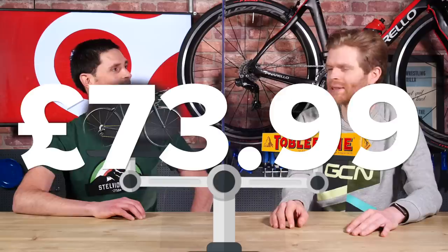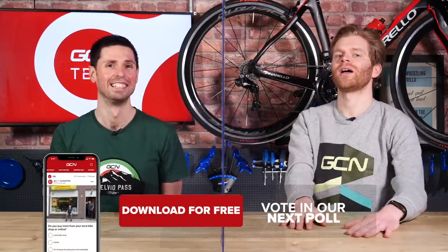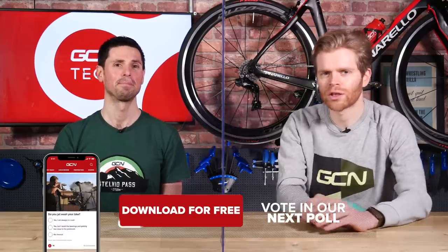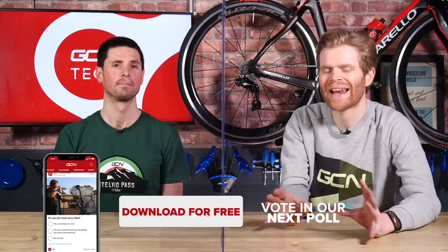To put four and a half kilograms in context, you can get a four and a half kilogram Toblerone for $73.99 — the price per kilogram absolutely outweighs the Berk bike by a lot. Absolute bargain. Let us know in the poll below which of these super mega bikes you would choose — we'll reveal answers next week.